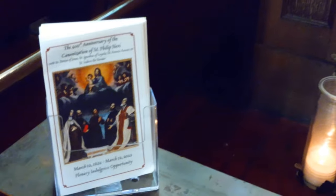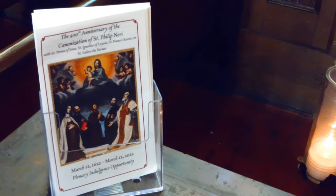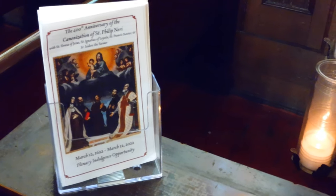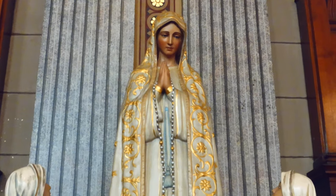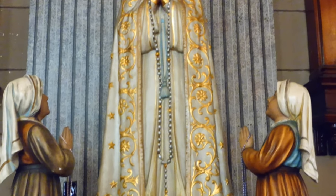This saint right here is Philip Neri, an Italian saint who lived in the 1500s. He is famous for the fact that on the night before Pentecost, a tongue of fire appeared and he ingested it, his heart grew, and it caused him no pain. So that was one of his more special miracles.